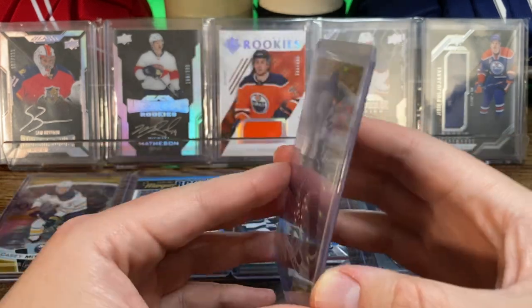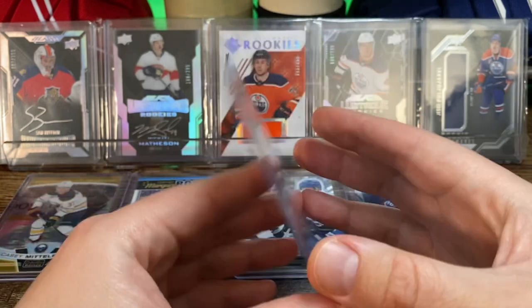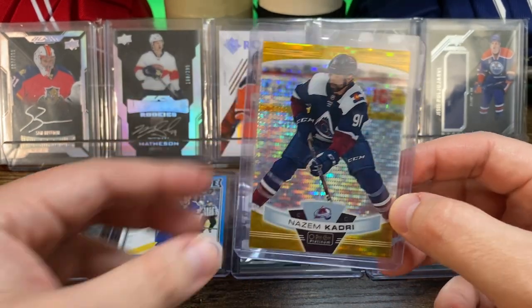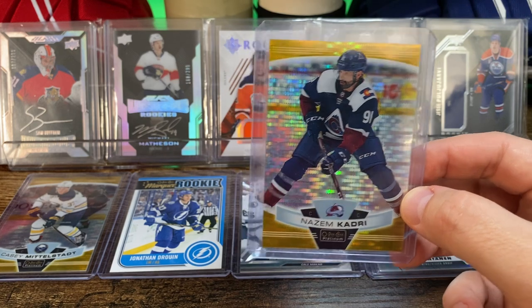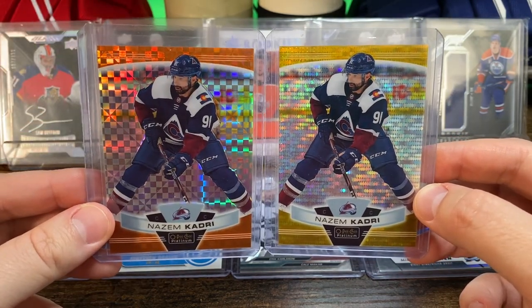I've also got a Nazem Kadri Seismic Gold, back when he was on the Avalanche — that one is 49 of 50. I noticed the same seller had another card I was able to add for a pretty good price for the two of them.